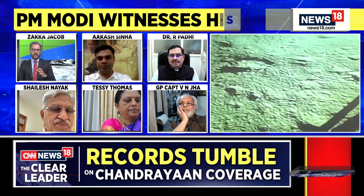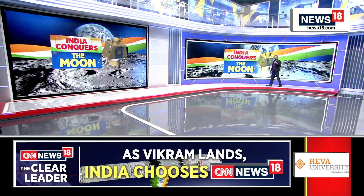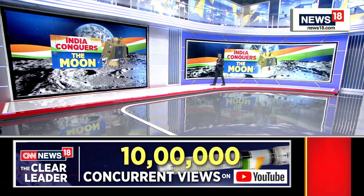So let me now, before I go to our other two guests, let me just give you a sense, a lowdown of what exactly is going to happen next. The touchdown has happened, the soft landing has happened, the lander is on the lunar surface.